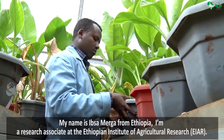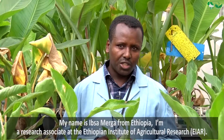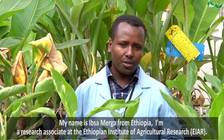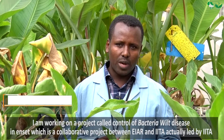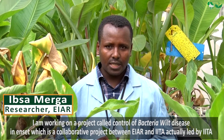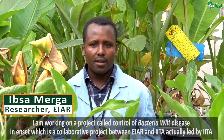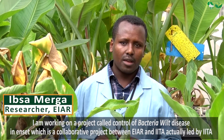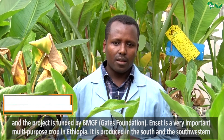My name is Ibsa Merga. I'm from Ethiopia. I'm a research associate at the Ethiopian Institute of Agriculture Research. I'm working on a project called Control of Bacterial Wilt Disease in Enset, which is a collaborative project between EIAR and IITA, actually led by IITA, and the project is funded by BMGF.